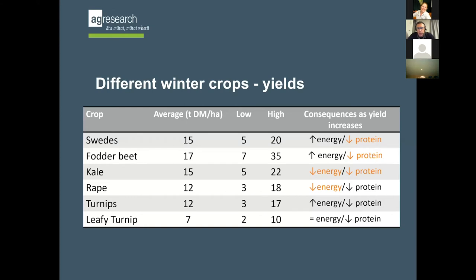With rape, the stems thicken so you get a decline in energy. But because protein concentrations were relatively high due to extra leaf, even though protein goes down it usually doesn't become critical. With turnips and leafy turnips, losing protein as yields go up is not too critical either. So this is quite an important consideration when feeding these crops, particularly if you're trying to achieve live weight gain or feeding ewes in late pregnancy.